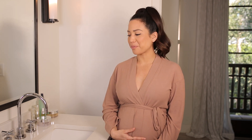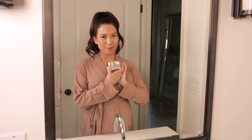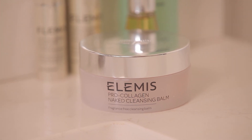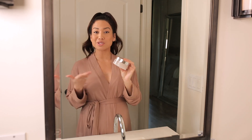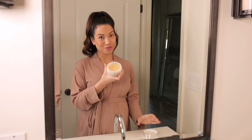I just want to take you through a little skincare routine I've been doing while pregnant, especially in this third trimester, to wind down, relax, and treat my skin well from head to toe. First up, I'm going to use the Elemis Pro-Collagen Naked Cleansing Balm. This is actually new — most of us know and love the OG Pro-Collagen cleansing balm, but what's really great about this one especially while pregnant is it's fragrance free.